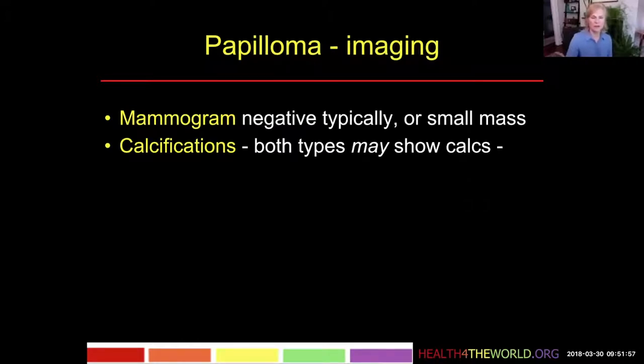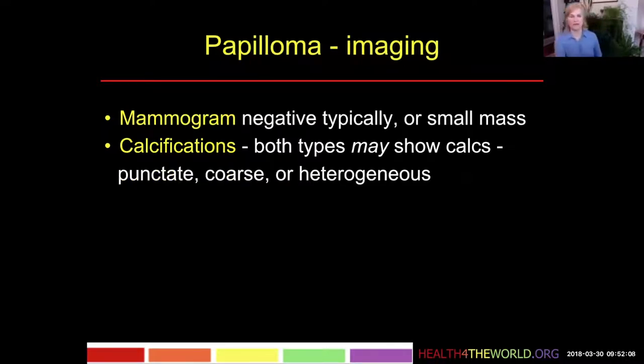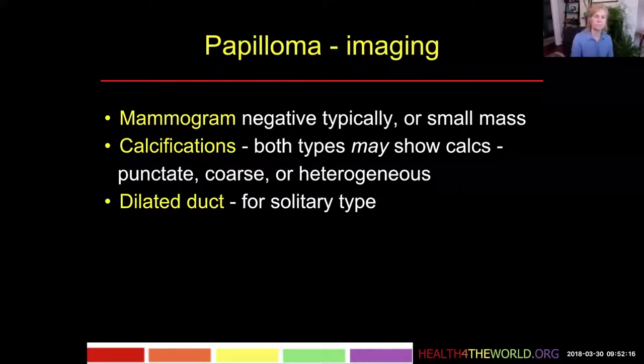Sometimes a papilloma, like a sclerosing papilloma, may become calcified. Both peripheral and central subareolar types may have calcifications, and they can be in various patterns, usually punctate or heterogeneous, sometimes coarse with time.